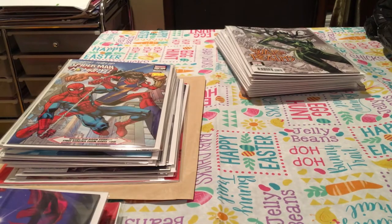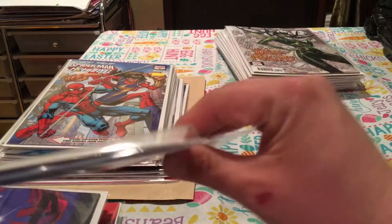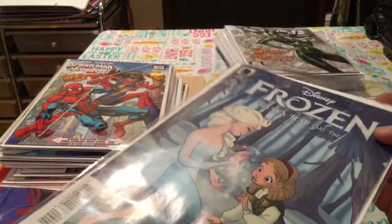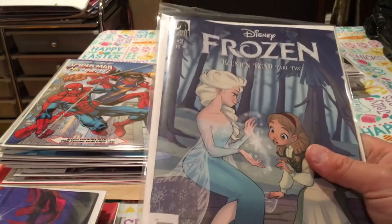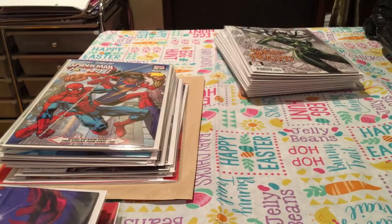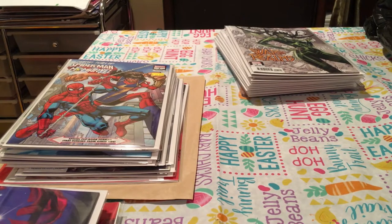I also got this for my daughter — it's open because I'm giving it to her; all my other books are sealed. She loves Elsa and Frozen. She's super excited that the new Frozen 2 movie's coming out. Picked this up for my beautiful daughter.